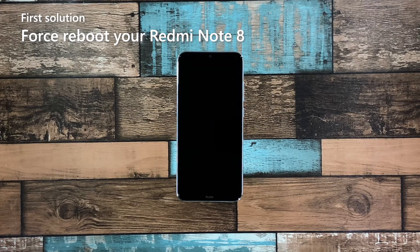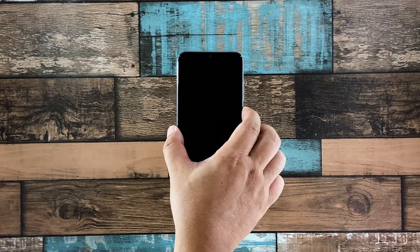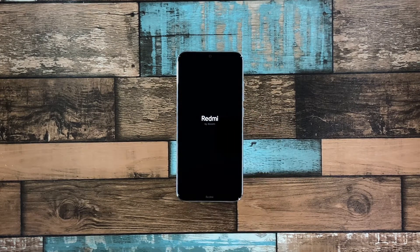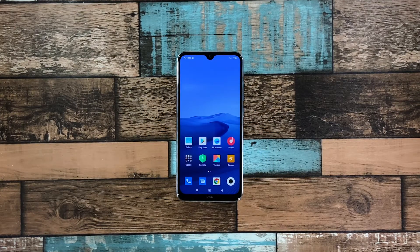If there are no visible signs of hardware damage, then your Redmi Note 8 may have powered off due to a firmware crash. That's something you can fix by doing a forced restart. If your device just won't respond for some reason, here's what you need to do: press and hold the power key for 10 seconds or more. This will trigger it to boot up. When the logo shows, release the power key and allow the device to continue the boot process uninterrupted. Most of the time, this is the only thing you need to do to make a phone respond again. However, if this procedure fails, move on to the next solution.